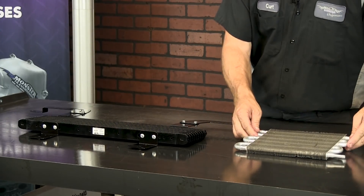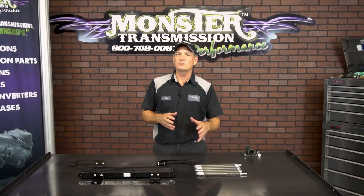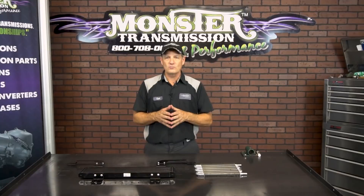We offer a variety of coolers here at Monster Transmissions — all available on our website. The Hayden brand and other brands are available through Monster Transmissions.